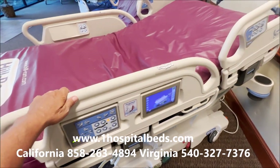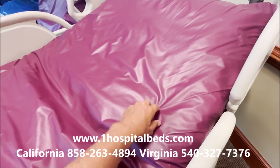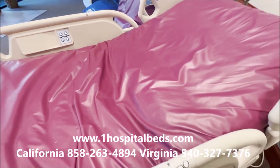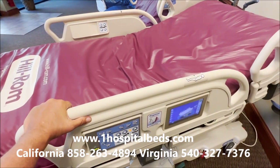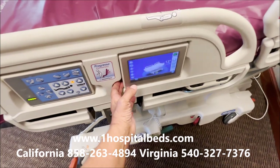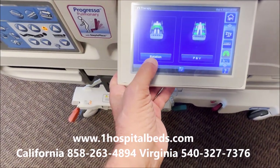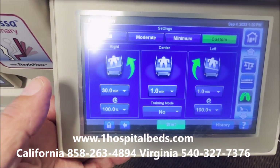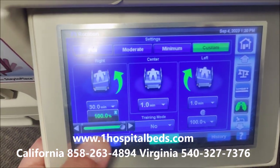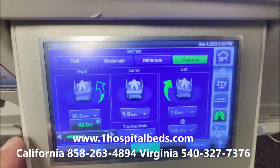The bed also has lateral rotation where one side inflates and the other deflates. To access it, you hit the lungs button on the control panel, then go to rotation. When testing, we set it at one minute at a time, but you'd typically set it for 30 minutes. You can also determine the degree of turn — we don't need 100 degrees, but for demonstration purposes say 30 to 40 degrees. You can control exactly how often you want that person to turn.